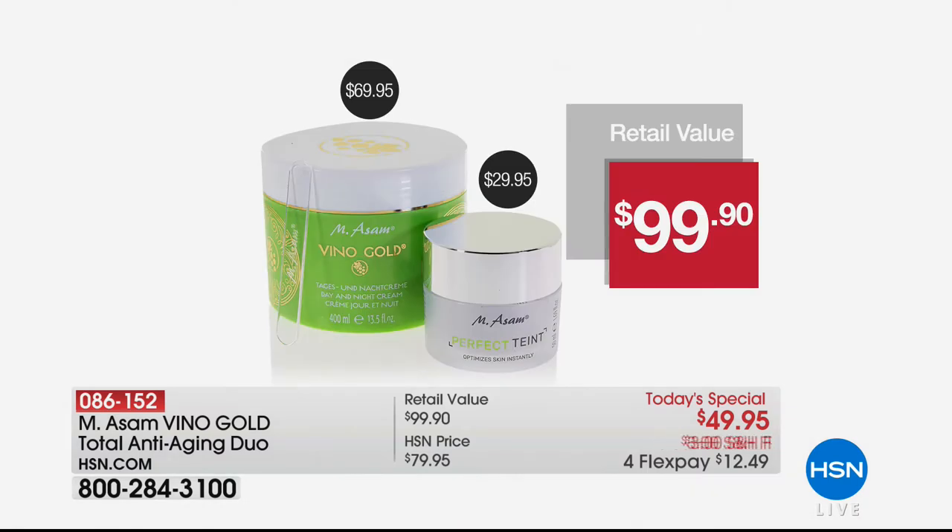You've got to remember: number one best-selling cream with over 10 million ordered, and you are getting nearly a year's worth of your day and night cream for long-term results. What if you want to get this home and look better now? You can, because of the Perfect Taunt. The Perfect Taunt is our number one wrinkle filler. She just applied the day and night cream because the two go perfectly together. Even the wrinkle filler works much better when you apply the day and night cream first.